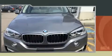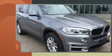Get excited about the 2015 BMW X5. With fewer than 50,000 miles on the odometer, this four-door sport utility vehicle prioritizes comfort, safety, and convenience.